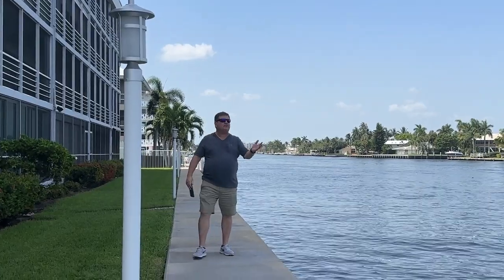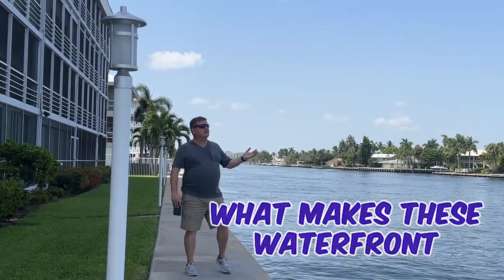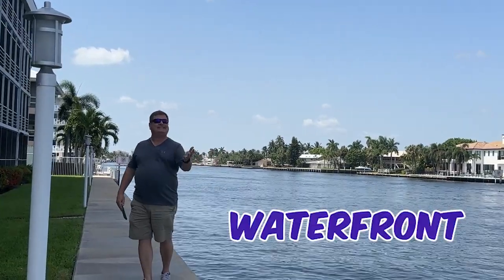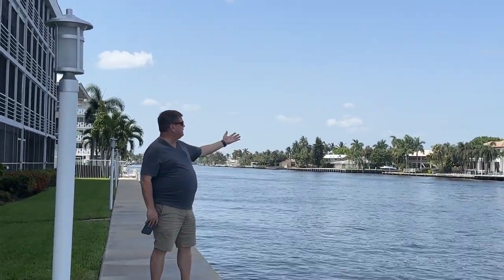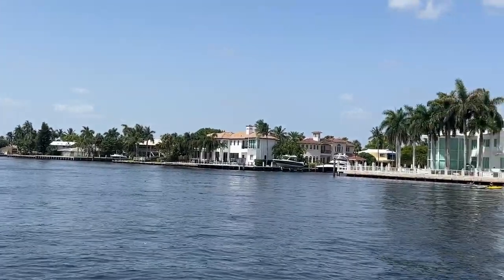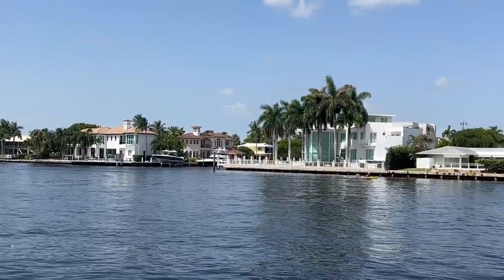Obviously the first question is, what makes waterfront condo communities so popular? And obviously it's the waterfront. If you take a look around here, you can see why — there are folks out here kayaking. There are boats going up and down the intercoastal basically all the time.